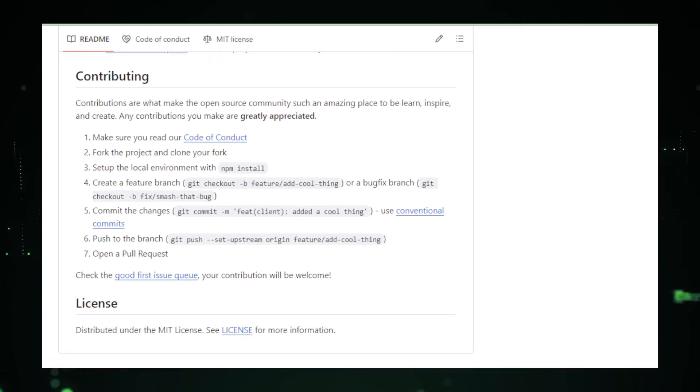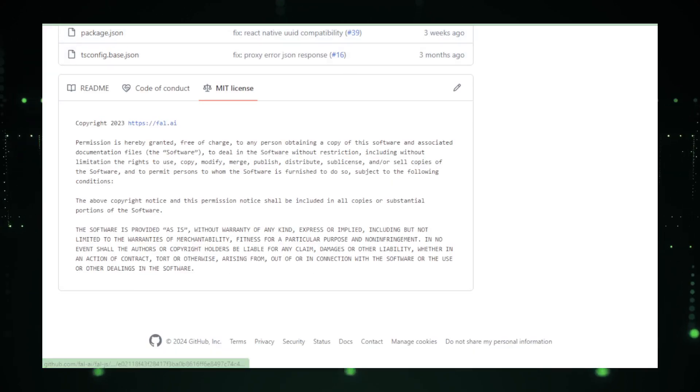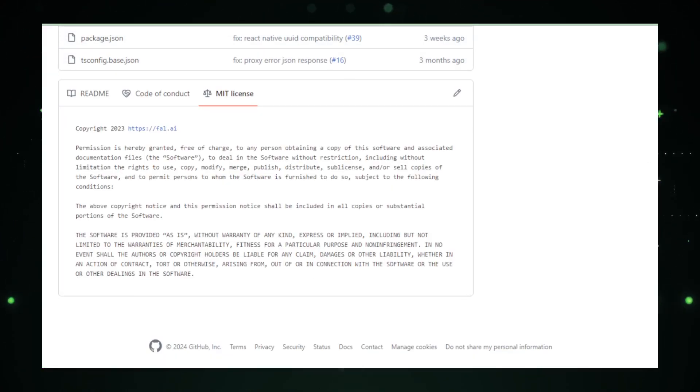Whether you're building web applications, APIs, or automation tools, Fal AIJ's provides the foundation for a streamlined and efficient development process.